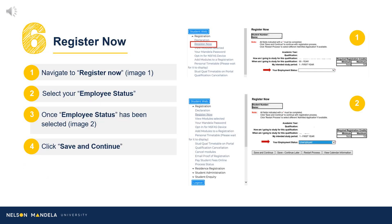Step 6: Register Now. Proceed to select the appropriate employment status using the drop-down options provided, followed by clicking Save and Continue.